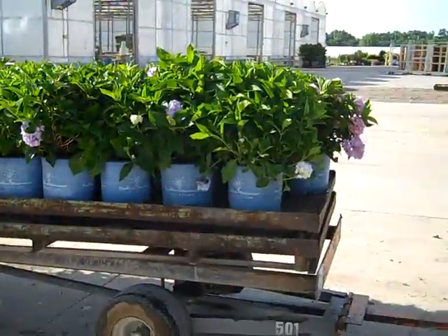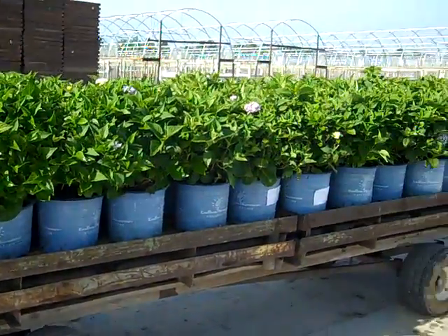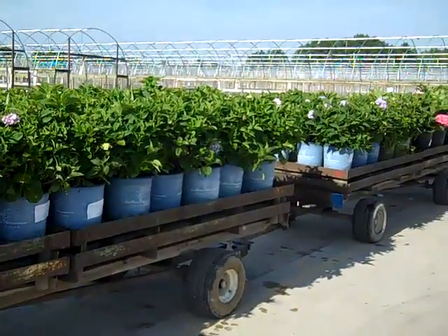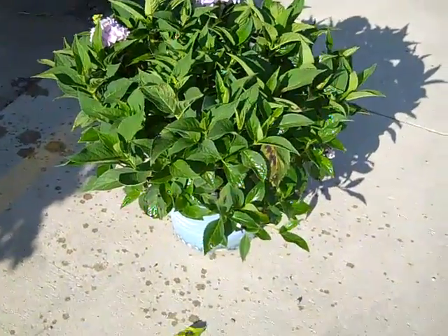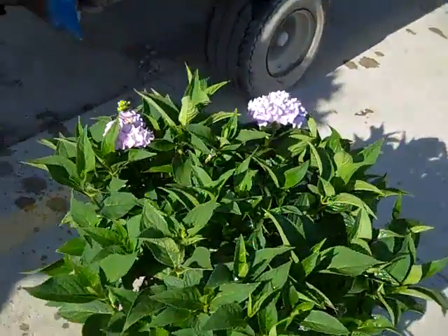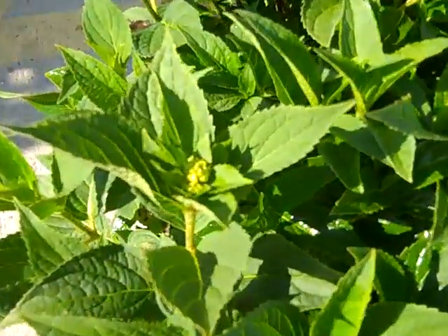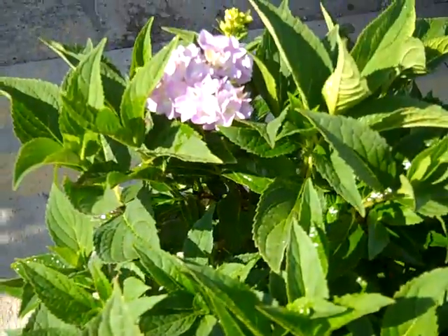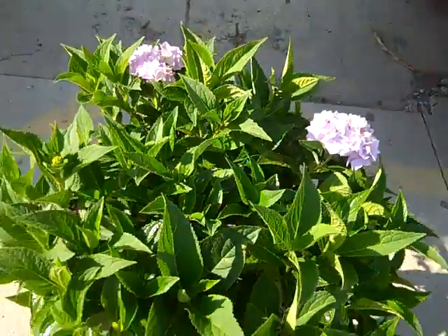Again, some more wagons coming up here — these are all full of Endless Summer hydrangeas. You can see the nice consistency to that pull. Let's pull one off and take a look. You can see the nice full consistency of these plants. They've got buds on them, coming out of that trim. Buds just showing to come, and flowers starting to show color. These are our three-gallon Endless Summer.